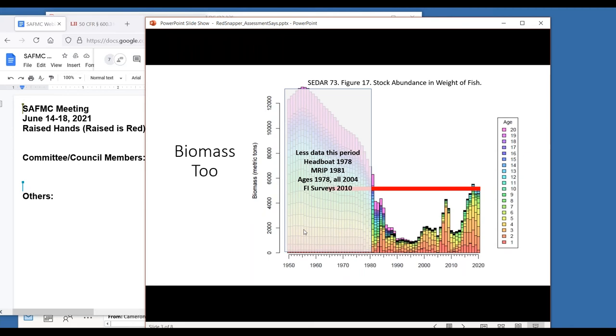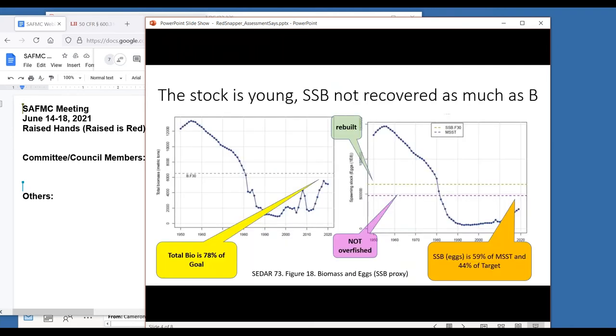The stock is young. SSB is not recovered as much as biomass - Clay mentioned this earlier. Here are a couple more figures from the stock assessment: looking at total biomass on the left, we're at 78% of the biomass expected at F30, so we're getting pretty close to the goal for overall stock biomass. But if you look at SSB - in this stock we're using the proxy of total egg production - we're at 59% of MSST, the minimum stock size threshold. So we're a little over halfway toward declaring the stock not overfished, and we're at 44% of the target, which is the egg production expected at MSY based on our proxy of F30 for MSY.